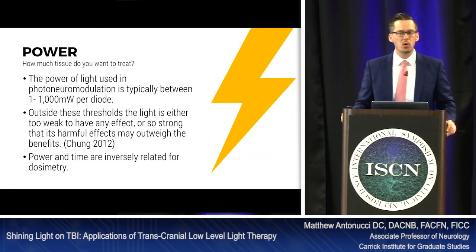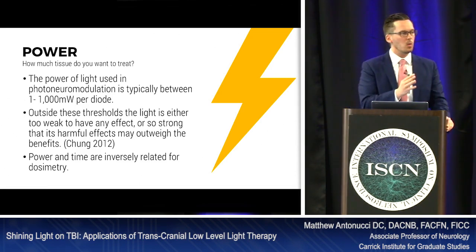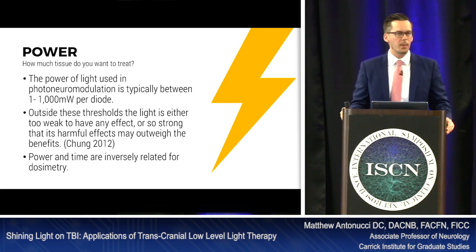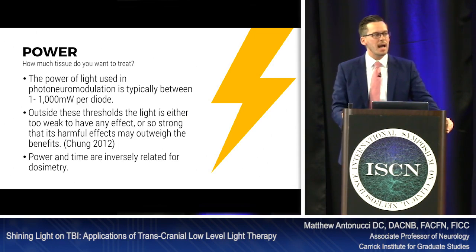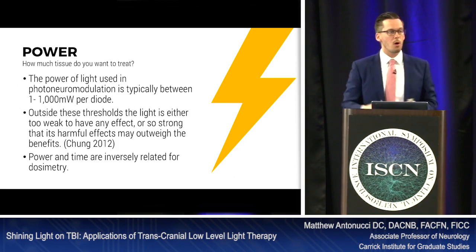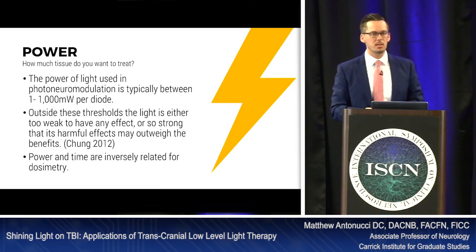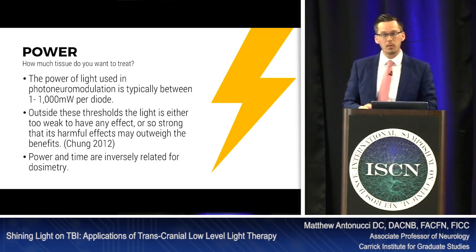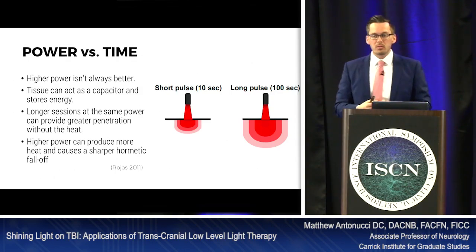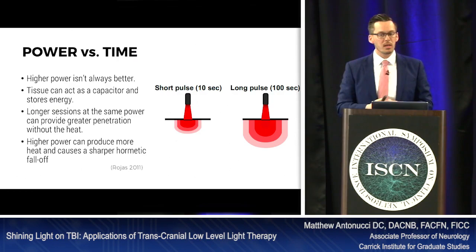Power — how much tissue do we want to treat? Power used in photoneuromodulation ranges from about 1 milliwatt to 1,000 milliwatts (1 watt) per diode. Outside this threshold, light is either too weak to have effect or so strong that harmful effects may outweigh benefits (Chung, 2012). Power and time are inversely related: more power means shorter treatment time, but less isn't always more — tissue can act as a capacitor and store energy, so longer sessions at the same power can provide greater penetration without heating tissue as much.